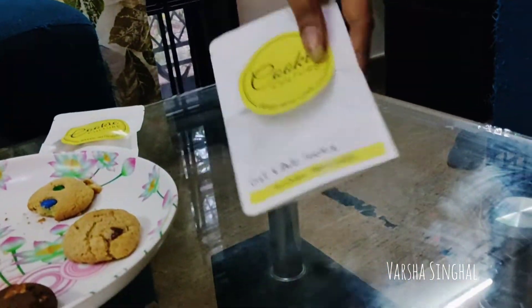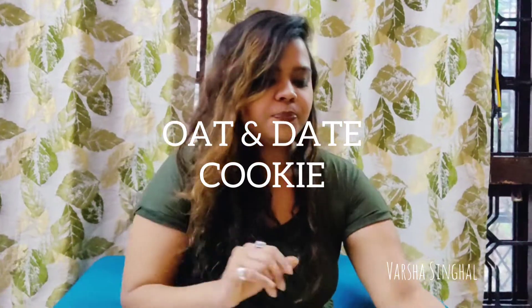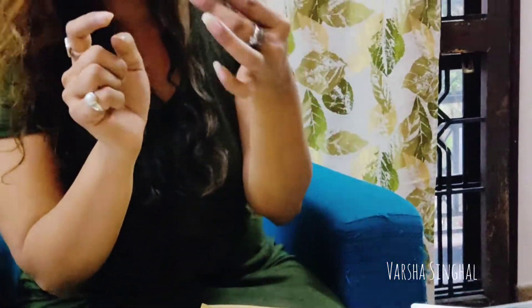The next one is the Oat and Date cookie. Dates are very healthy as you all know. I can actually see the portion of dates in it.